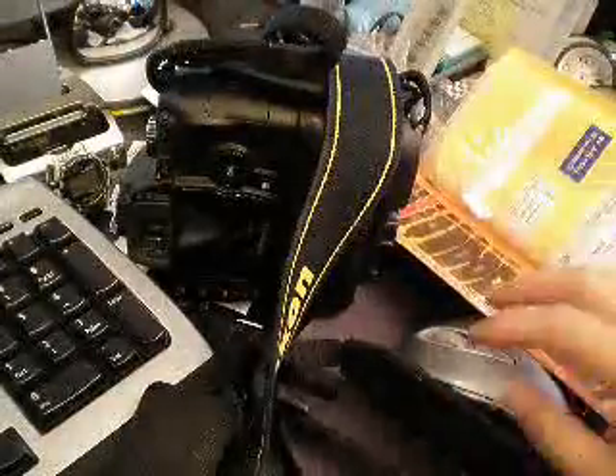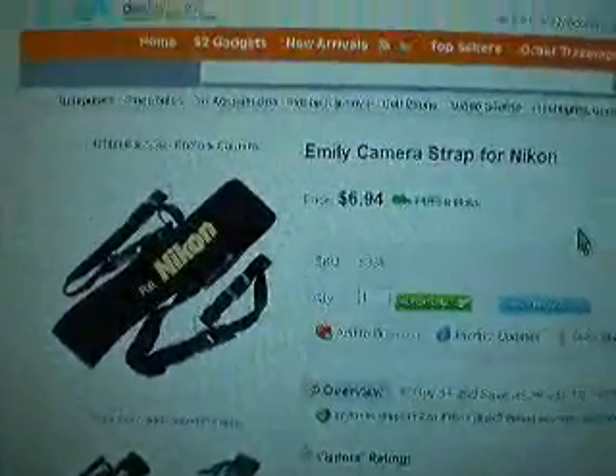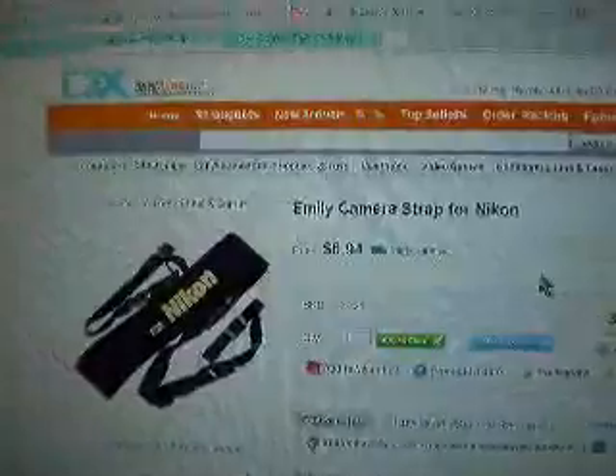I paid $6.94 US dollars for this strap. That's what it shows on their website, dealextreme.com — $6.94 with free shipping. All the items they have on their website come with free shipping.